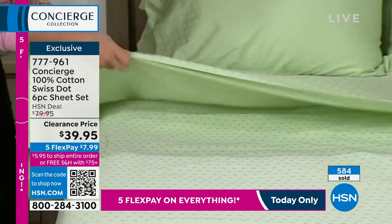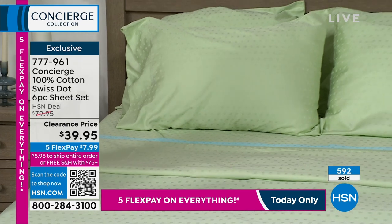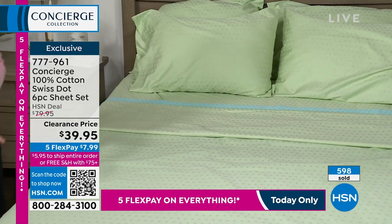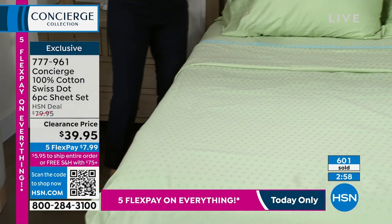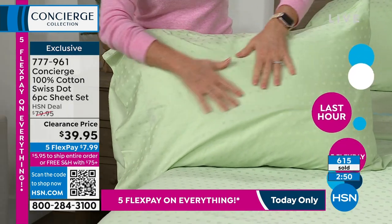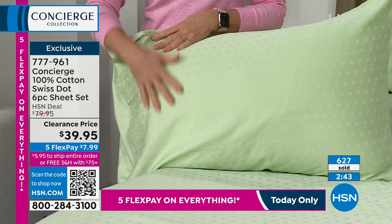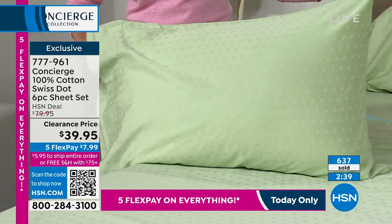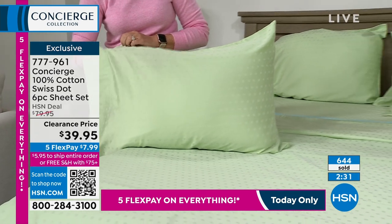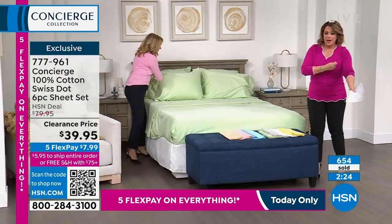Sheets are so important — you wear them to bed head to toe. Think about sheets like clothing: you spend money on clothes you wear here and there, but sheets you wear every night, eight hours a night, a week at a time, and you own them for years, so they're worth the investment. To get a set like this with extra pillowcases, all the beautiful colors, the Swiss dot detailing — it's a great deal. And the five flex pays go away at midnight, in about 20 minutes, so you can no longer pay around $8 to get these home.